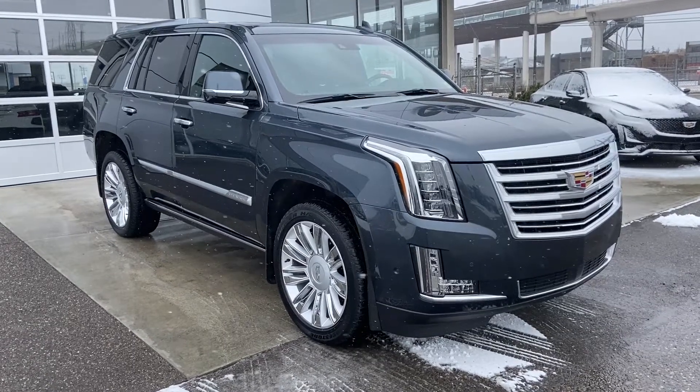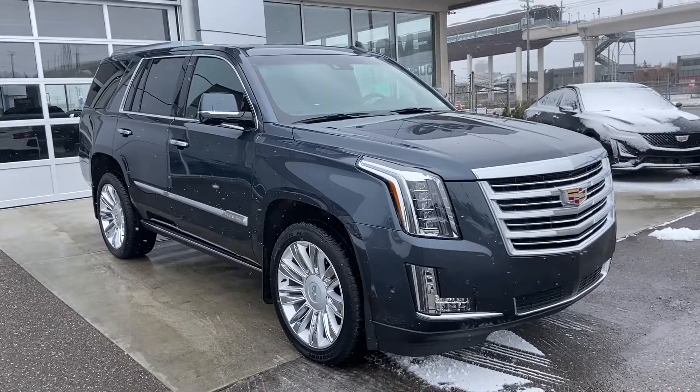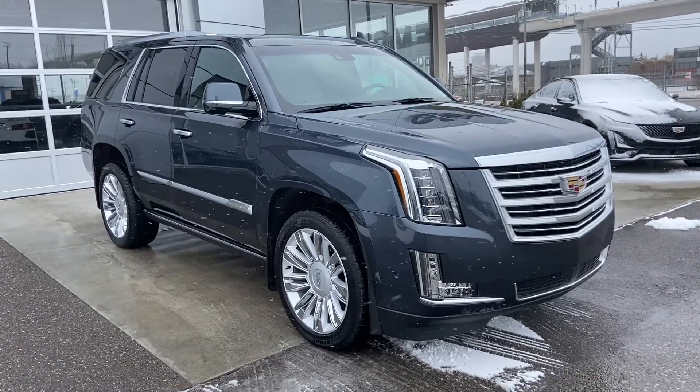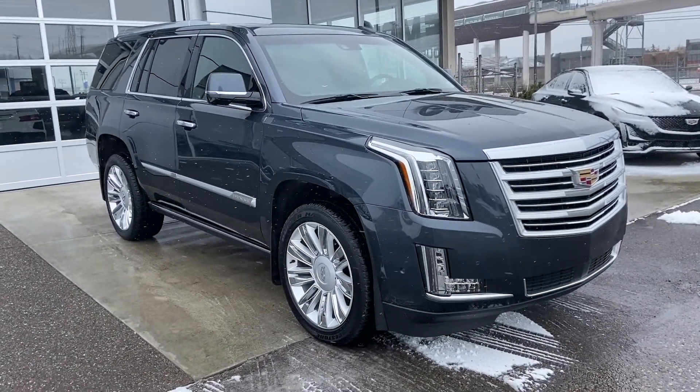Welcome to GSL GMCity, 1720 Boat Trail Southwest in Calgary, Alberta. Today I'm going to walk around this beautiful 2019 Cadillac Escalade Platinum, powered by the 6.2-liter V8 and paired with a 10-speed automatic transmission.